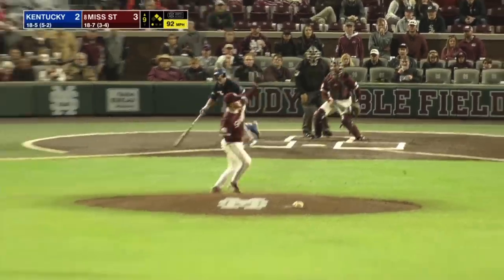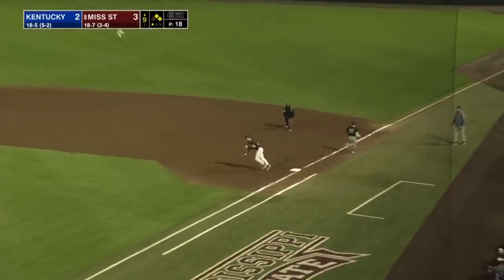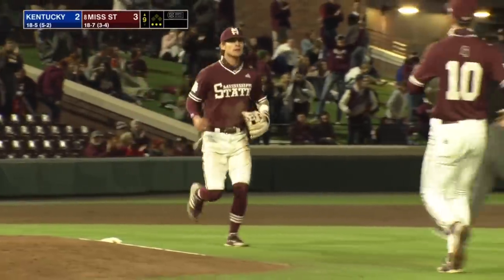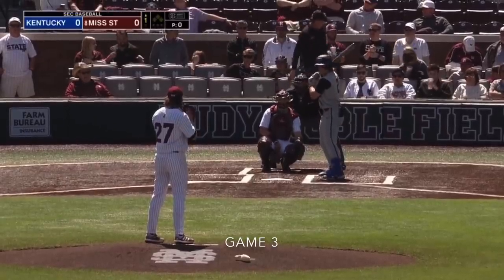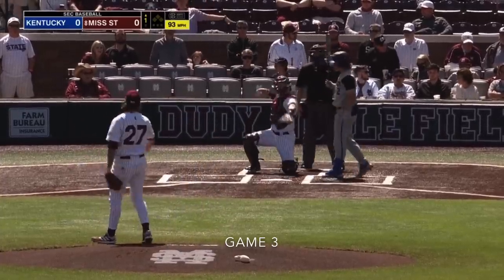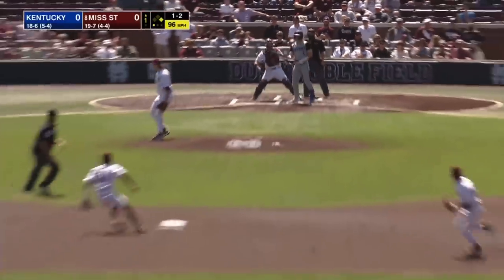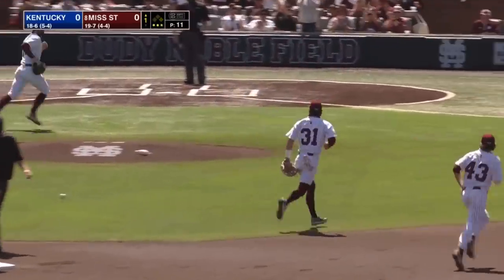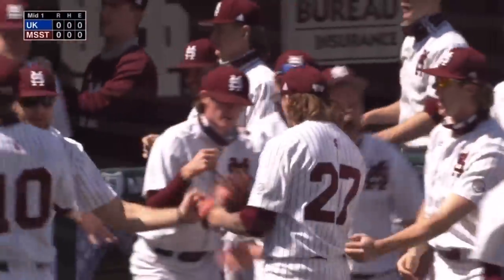Ground ball back to Sims. They'll try to turn two and end it right here — here they do. It is the team-leading ninth home run in the game yesterday to give Kentucky a 2-0 lead, and underway here in Starkville. Runner going, the pitch — swing and a miss, and a throw down, and he is out. Strike him out, throw him out — double play. And that will end the top of the first inning for Mississippi State.